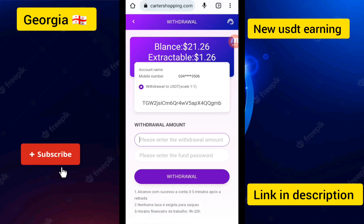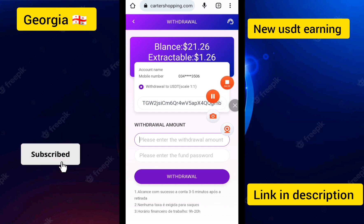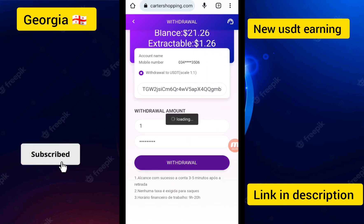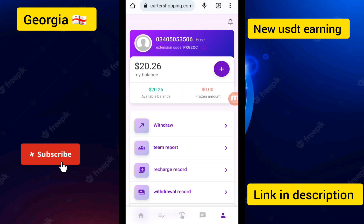I went to Withdraw and clicked on the Withdrawal option. Enter the amount and fund password. You can see the withdrawable amount is 1.2 USD. Click on the Withdrawal option and you can see the withdrawal application was submitted successfully.